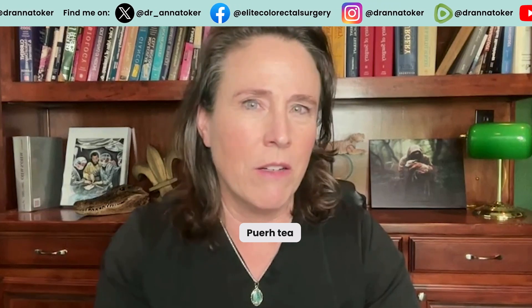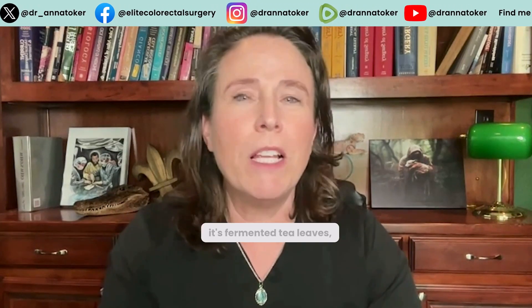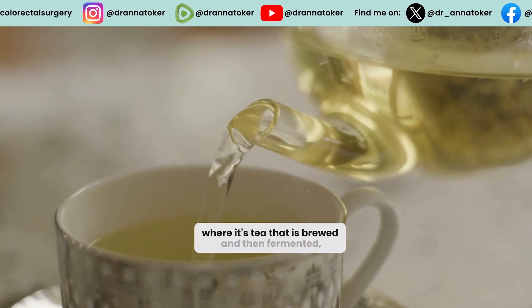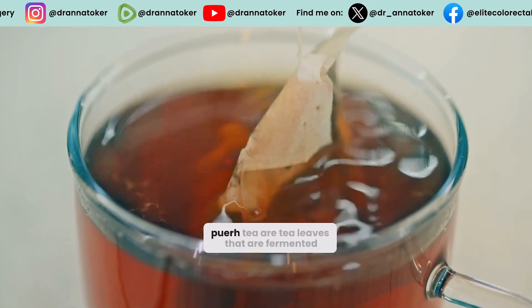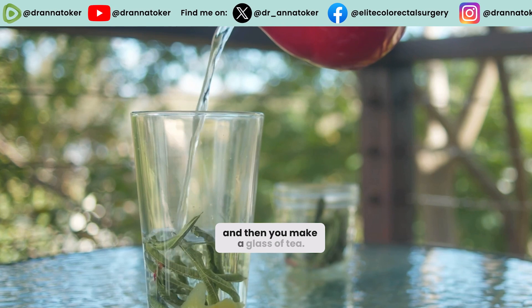Puerh tea — P-U-E-R-H. What the hell is that? Well, it's fermented tea leaves. So instead of kombucha, where it's tea that is brewed and then fermented, puerh tea are tea leaves that are fermented, and then you make a glass of tea.